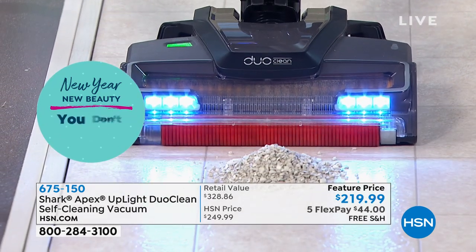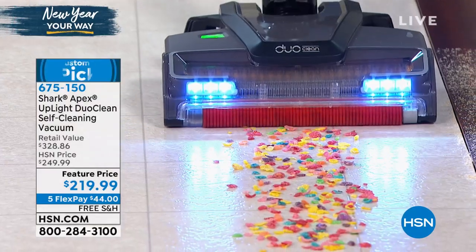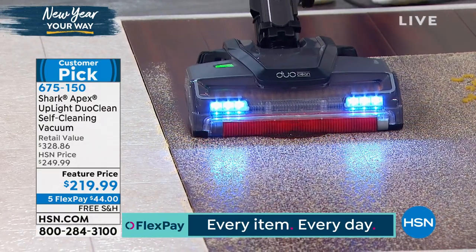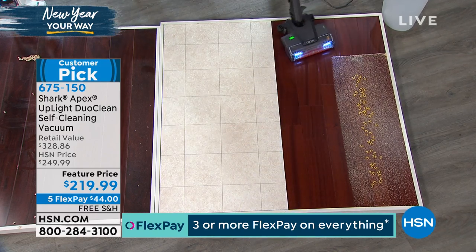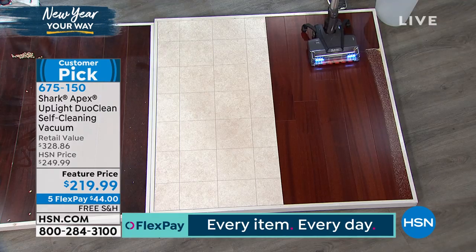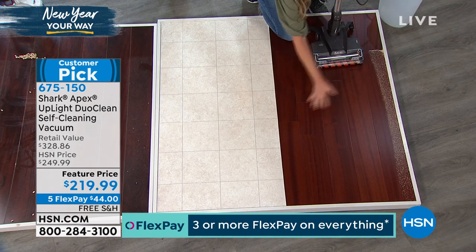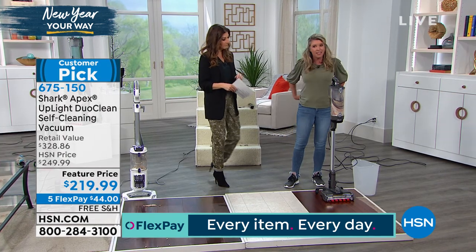We're helping you eliminate a lot of the different headaches when it comes to cleaning. No more broom sweeping, no more dry dusting because of DuoClean, no more cleaning the brush rolls. It's under 10 pounds, it's a two-in-one — handheld and full upright. Even though we've made it a smaller footprint, we haven't gotten away with any power. It's just as powerful as all of our Shark vacuums. And your hardwood floors deserve to look like this — you paid a lot of money for them.